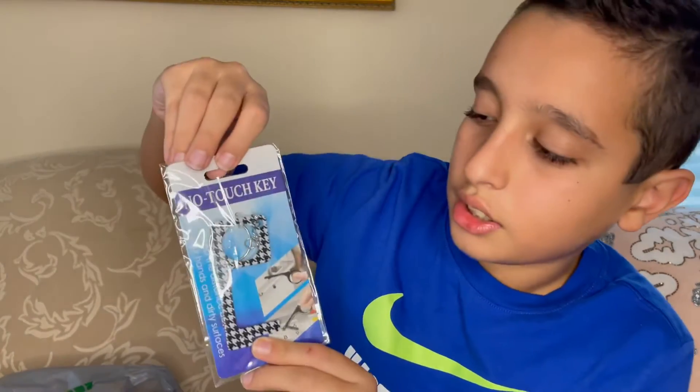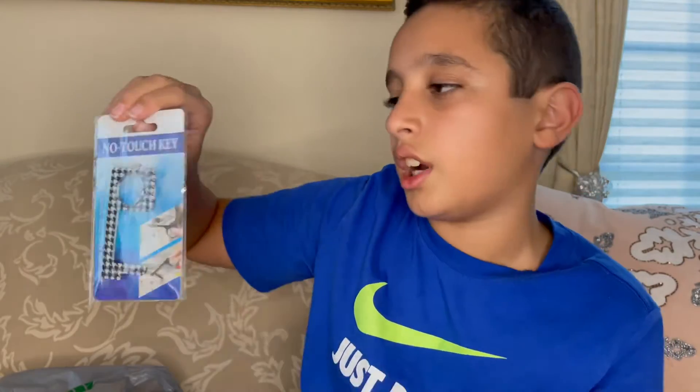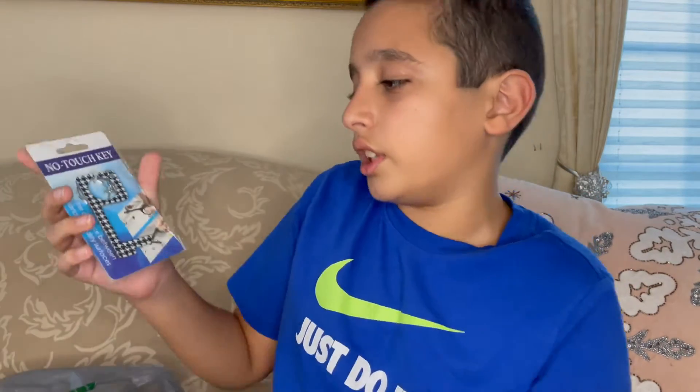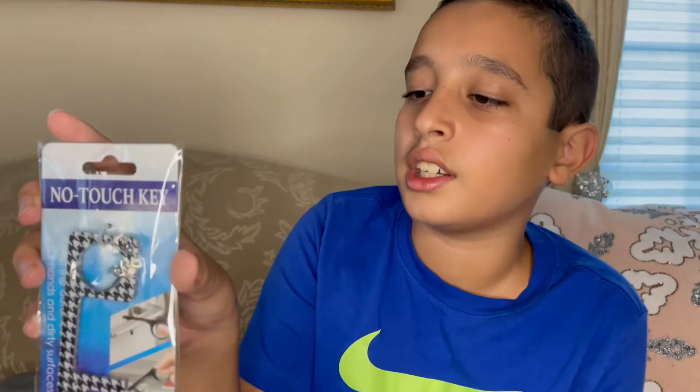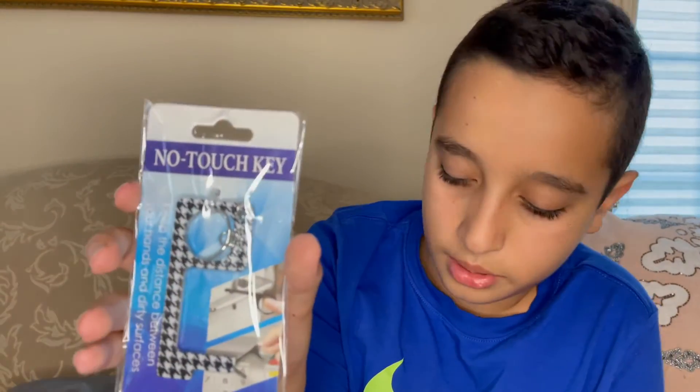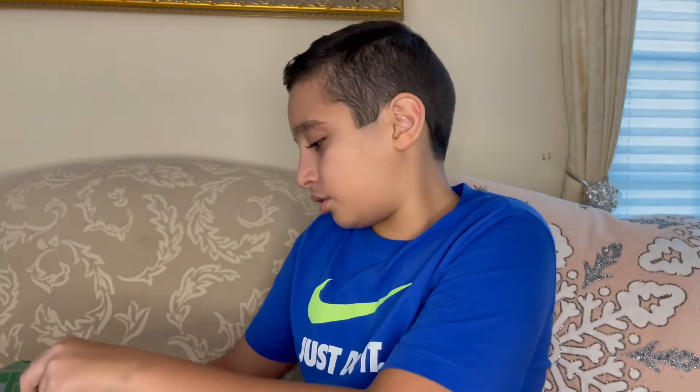This is good for COVID and all that — it's a no-touch key. If you're at a public bathroom you don't want to touch the door after you've washed your hands, you use this. You're at work trying to open a cabinet — you use this. It's nice, I like it. The design is black and white stars, pretty cool. This would be great for work, traveling, all that.